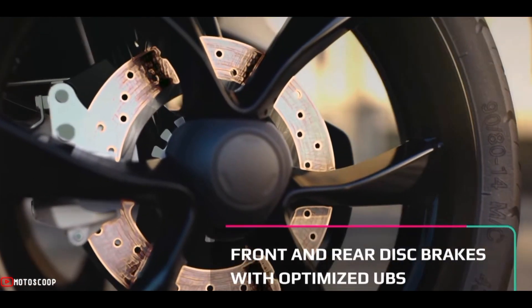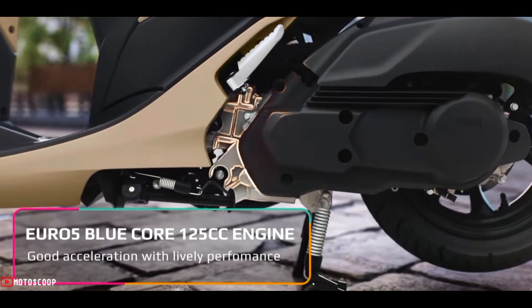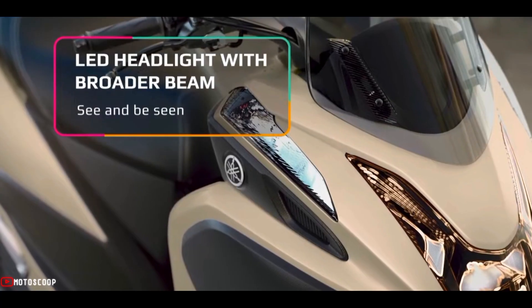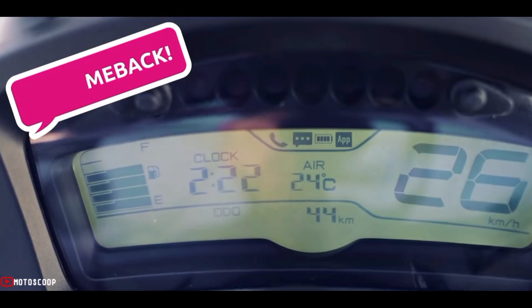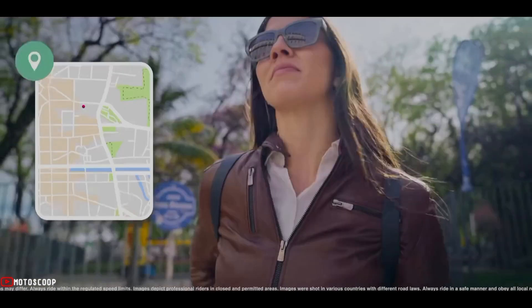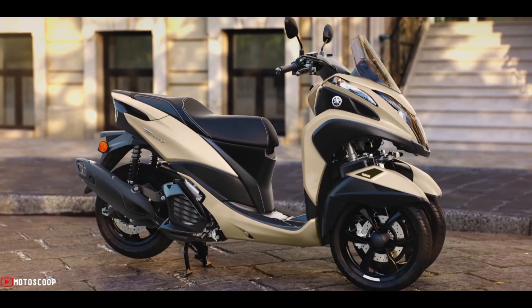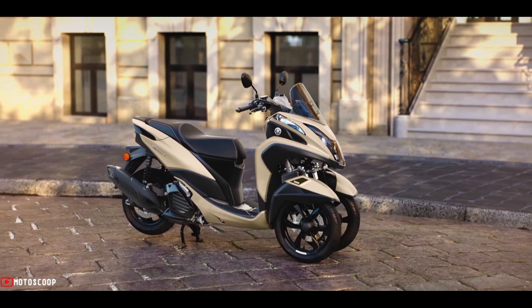With its comfortable ergonomics, economical Euro 5 engine, and compact three-wheel chassis, the stylish scooter is one of the smartest and most efficient ways to move around the city. Fully automatic transmission makes it so easy to ride in traffic, and the twin front wheels give enhanced feelings of stability. Welcome to Motorscoop, introducing the all-new and improved 2022 Yamaha Tri-City 125.